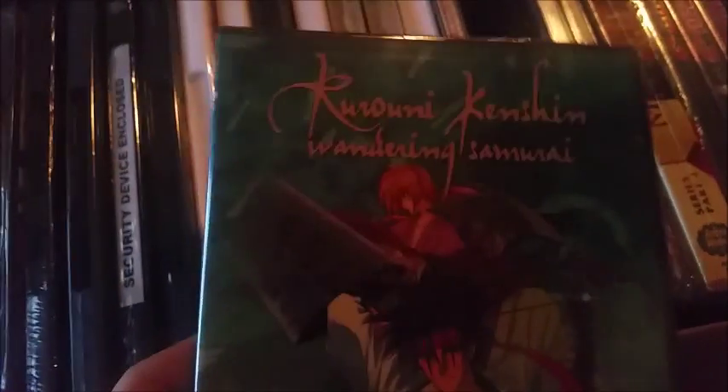Let me adjust the light a little bit. We got another Rurouni Kenshin disc set — this is 'Wandering Samurai: Battle of the Moonlight,' with episodes 5, 6, 7, and 8. So three Rurouni Kenshins total, which is cool.